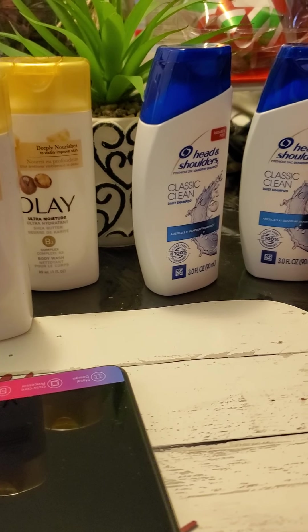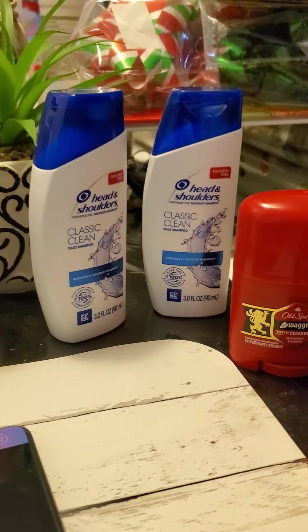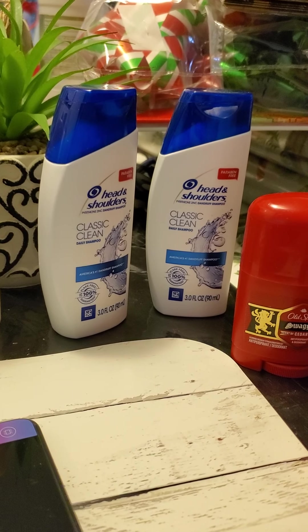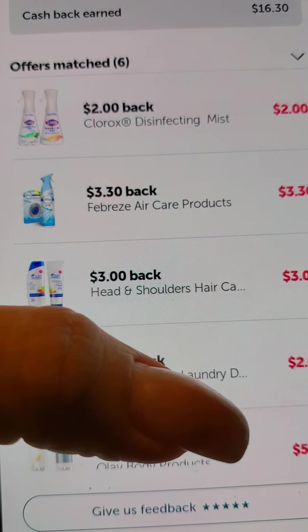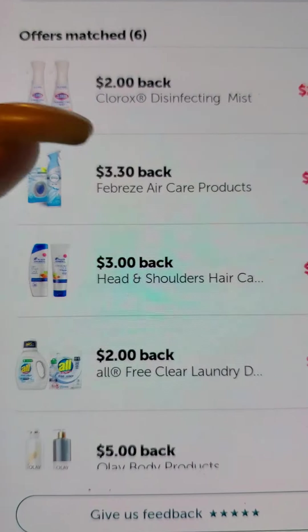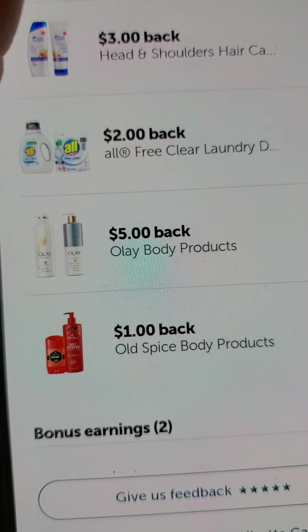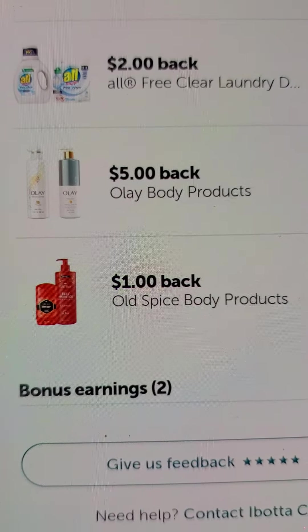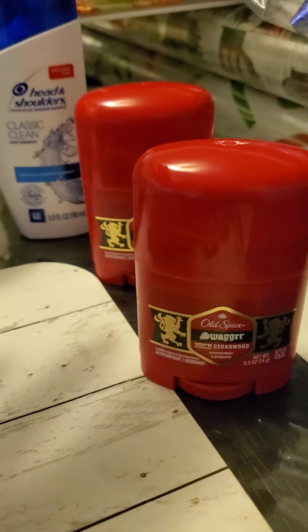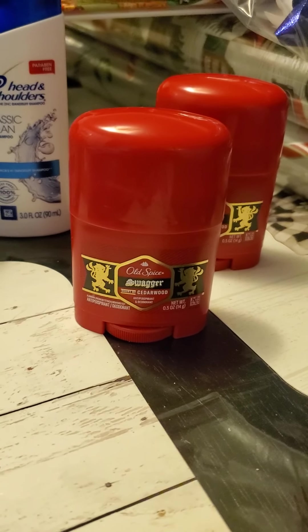I think I did pretty good. So you guys can see these are the travel size items here and they qualify for the rebates. So you see how we have $3.30 back on the Febreze. You can buy the regular size but the travel size is attaching also for the Head and Shoulders and the Olay. You have to buy three in order to get five bucks back from the Olay body products and the Old Spice. We didn't have any coupons for that, but you go to the travel section, get these items, make sure you scan them, and if it turns green that means they qualify.